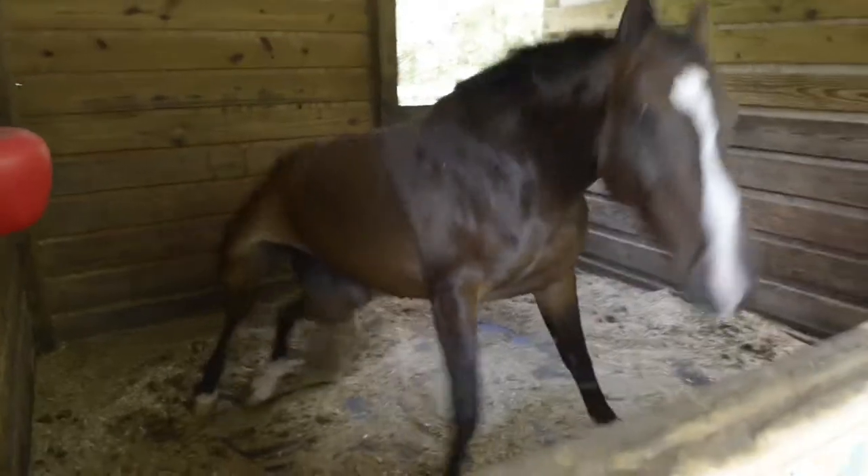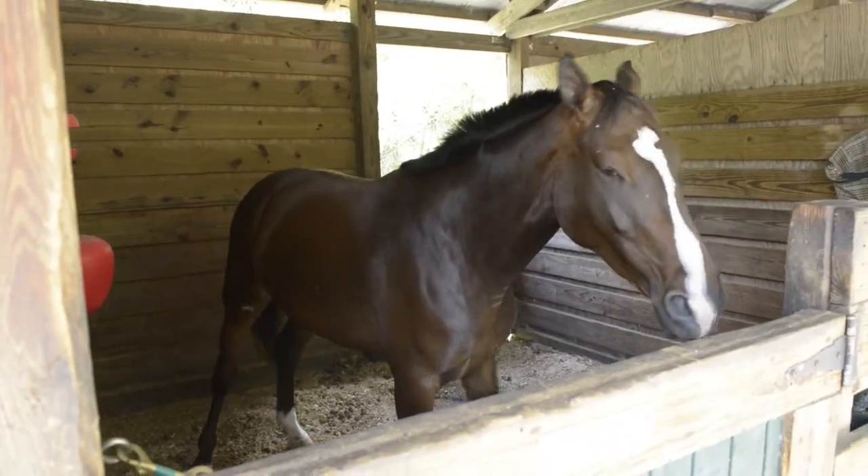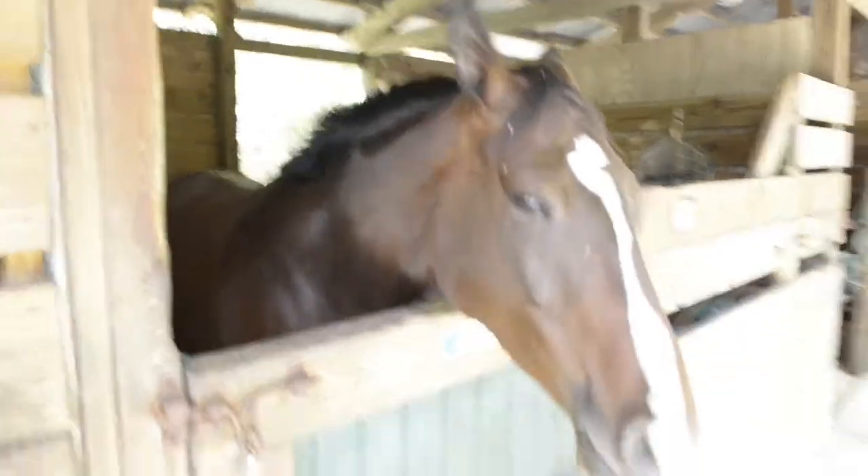And this is the real evidence right here. When they get up and they do a total body shake, that's really a horse that's just chilling and feeling good.